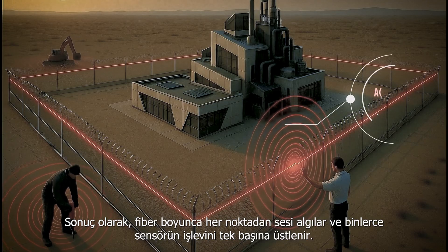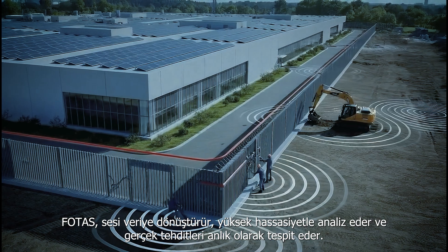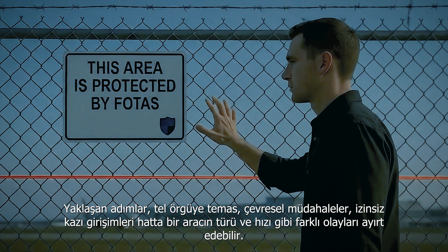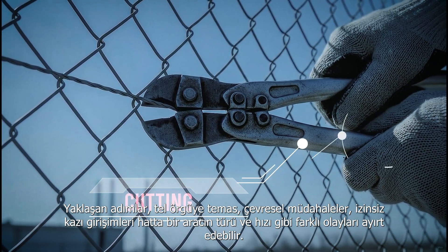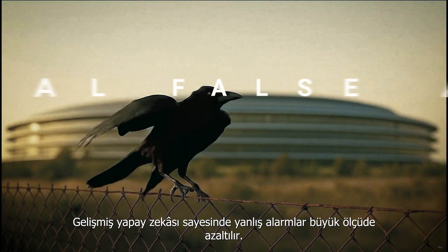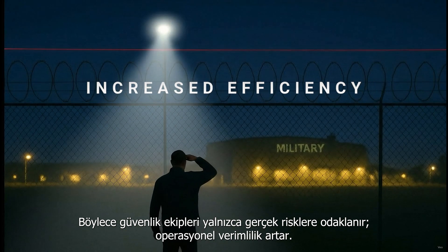Every movement leaves a unique acoustic signature. FOTUS converts sound into data, analyzes it with high precision, and instantly detects real threats. It can differentiate between approaching footsteps, fence contact, nearby disturbances, unauthorized digging, and even a vehicle's type and speed. Thanks to advanced AI, false alarms are significantly reduced, allowing security teams to focus only on real threats and improving operational efficiency.